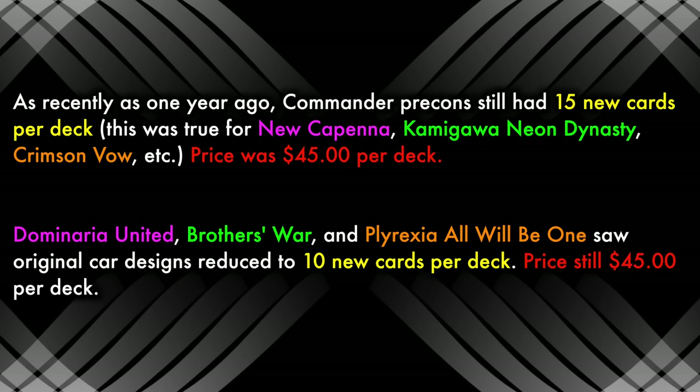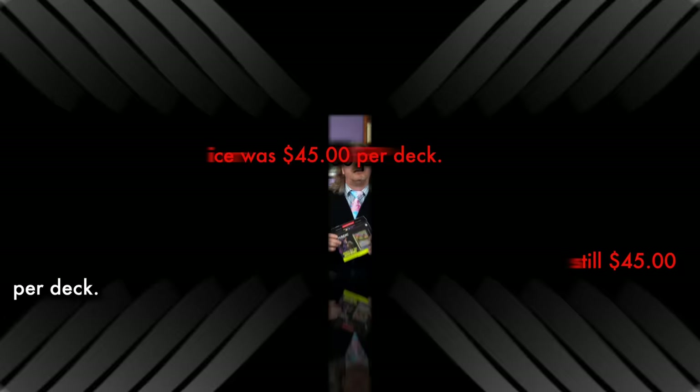It is worth remembering that as recently as one year ago, New Capenna's five Commander decks had 15 new card designs. But this was shortly thereafter reduced in sets such as Dominaria United and Brothers War. I had really hoped this reduction in original designs was just for the more frequently released two Commander decks per set, and that these yearly five Commander decks — which trace their lineage back to when there were only five decks released per year — still had the 15 new card designs. But alas, though price stays at $45 per Commander deck, the original card designs have been reduced — and possibly not just in quantity, but also in quality.